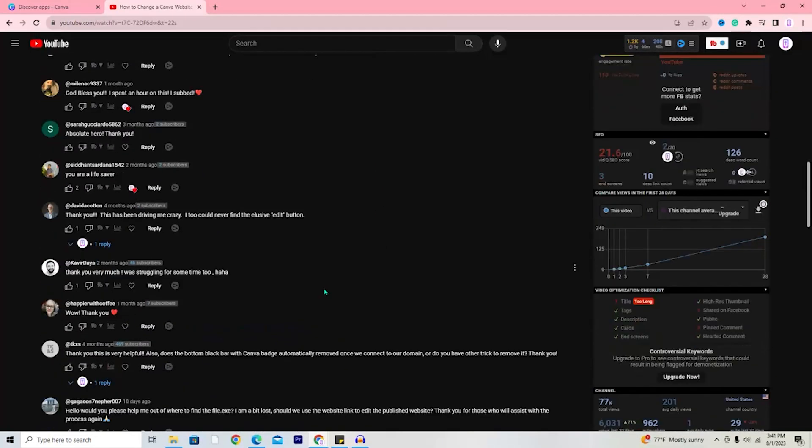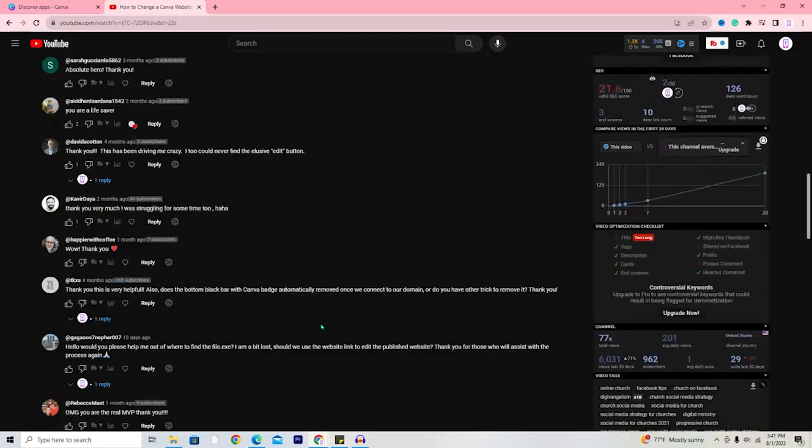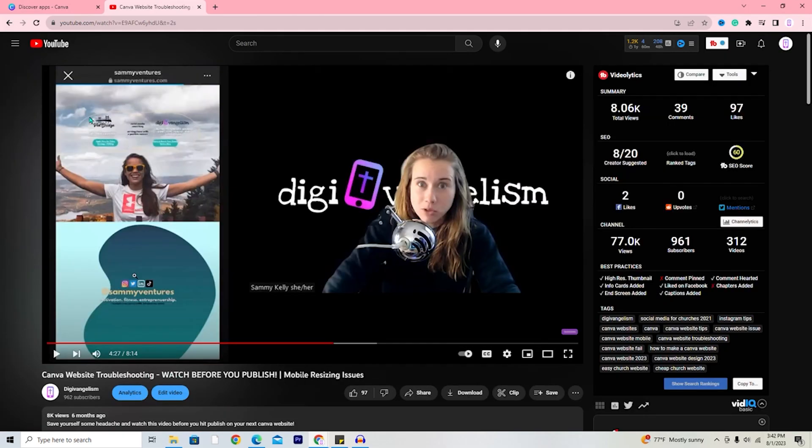Cons number nine and ten bring us back to our YouTube channel. If this video was helpful, please like and subscribe so we know to make more Canva content. Con nine: changing your Canva website favicon is something that should be extremely simple but is not — their support article on the subject is actually wrong, but our video will help. Con ten: mobile display is just not very friendly; it doesn't look like the desktop version unless you group elements or spend extra time on it. It is definitely worth the extra effort to make sure your mobile version is optimized.